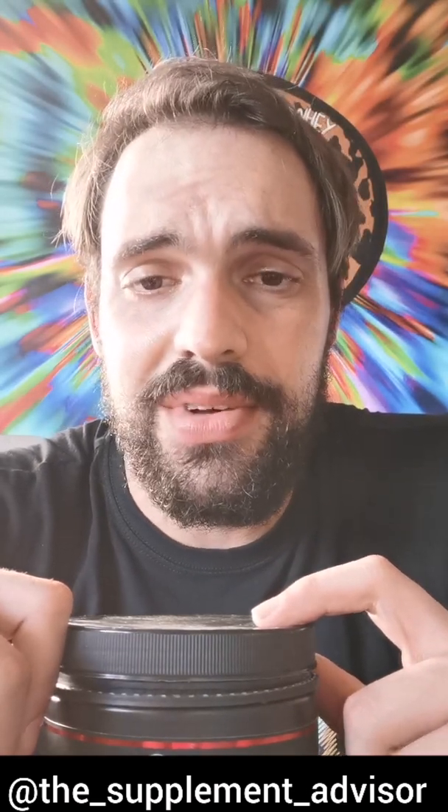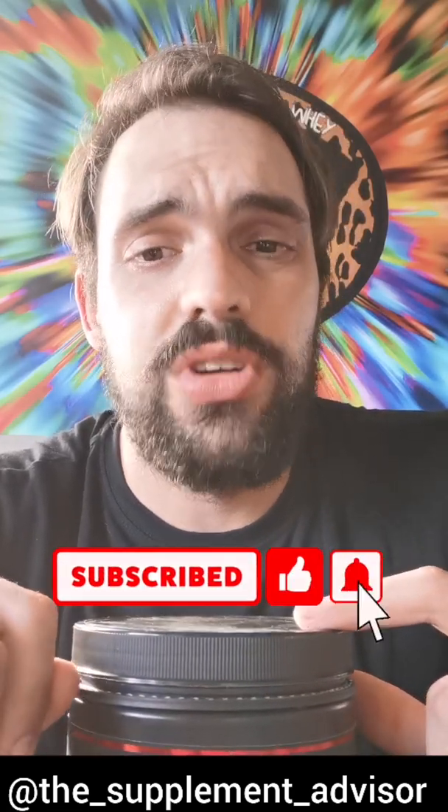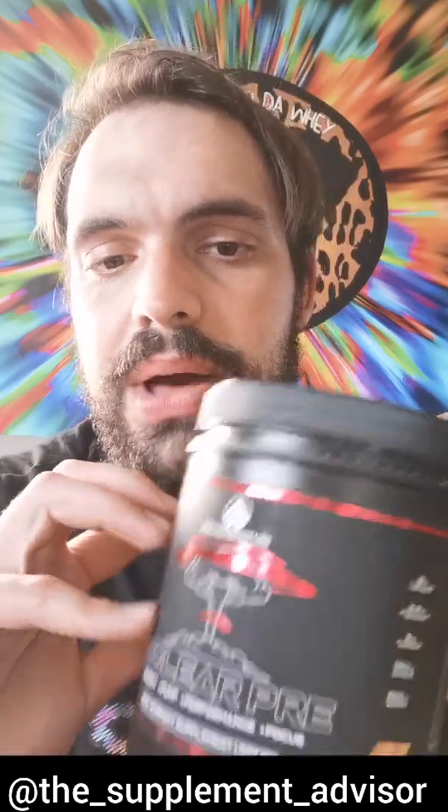Hey guys, what's going on? Joining us up in the buzzer — firstly please like and subscribe to my YouTube page, trying to make it grow, trying to make it big. With that being said, a big big thank you to Daniel and everyone at Peak Performance for making this happen.